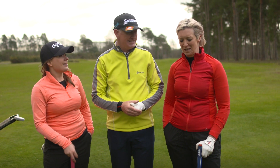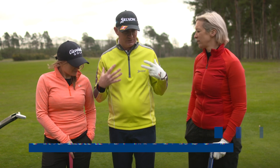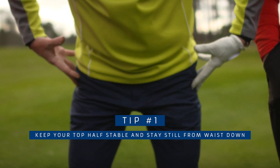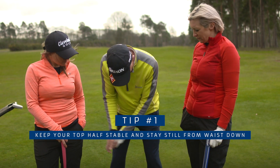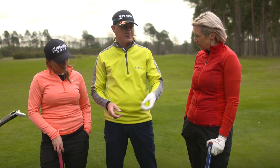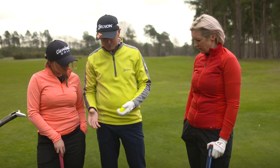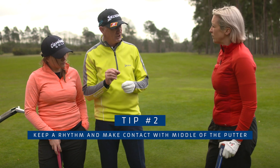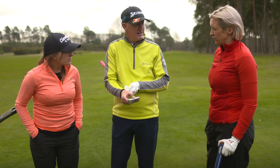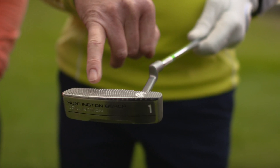For long putts — well, putting full stop — you've got to keep stable. The top players stay very still from waist down, however you grip it, whatever the putter. It's really key that you stay very still and make dead center contact. Everybody miss-hits long putts and you'd finish up halfway up the ramp and 35 feet left of the flag. Keep still, keep a rhythm, and try to make dead contact with the middle of the club — every fraction off-center you're going to lose speed and accuracy.